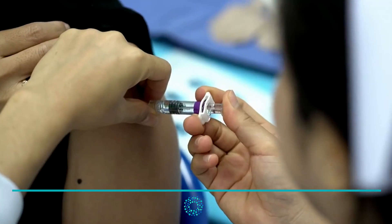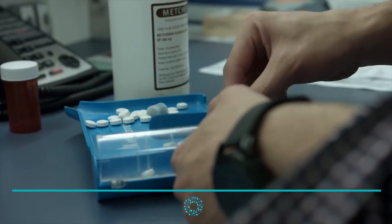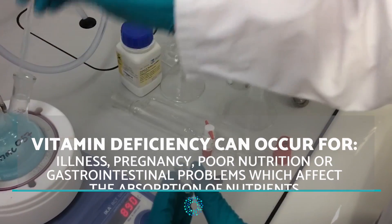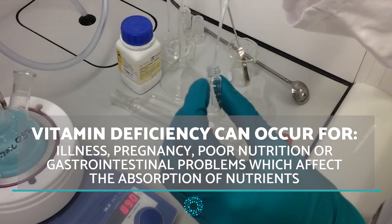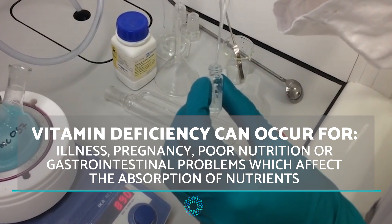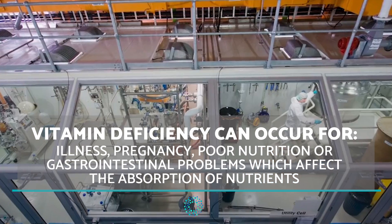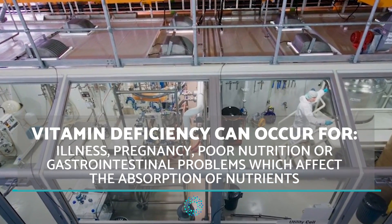Neurobion is a multivitamin injection which is mainly used to treat vitamin deficiency in the body. Vitamin deficiency can occur for various reasons including illness, pregnancy, poor nutrition, or gastrointestinal problems which can affect the absorption of nutrients.